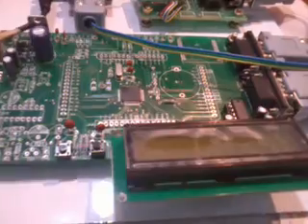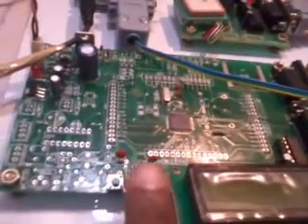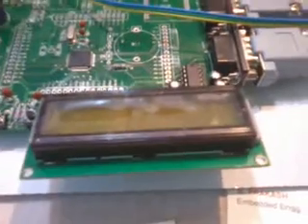Otherwise, if I want to continuously run the program — if the program is stuck and I want to restart — I press reset. This is a 16x2 character LCD display.